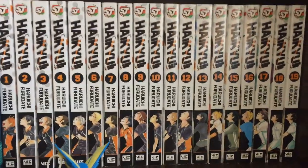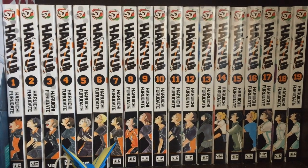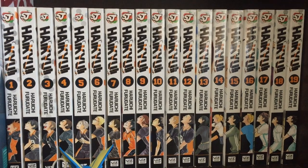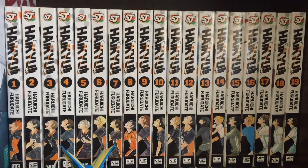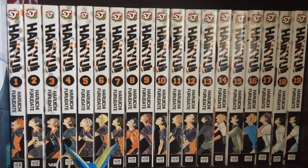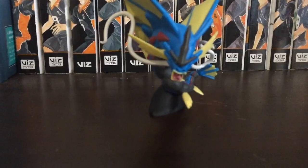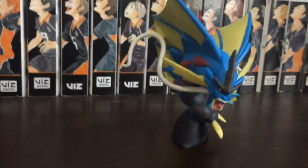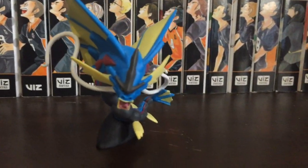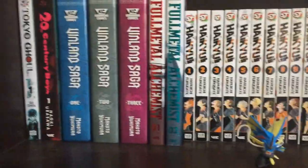Next up, and the last thing on the shelf, I have Vol. 1 through 19 of Haikyuu. This is my favourite series, and a lot of you know that if you've been on my channel for a while. There's not much I can really say about this apart from definitely check it out — it is an amazing series. And then right here I have a little Gyarados figure. I got him in a Pokemon box set, I think. Pretty cool, it just sits on this little shelf.